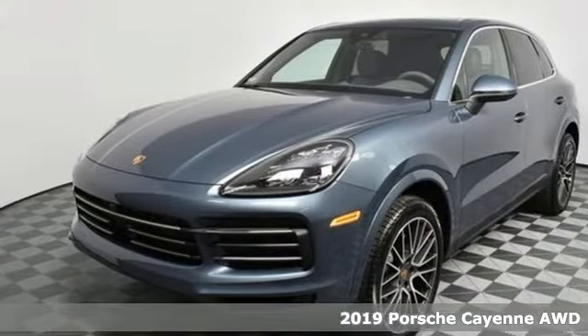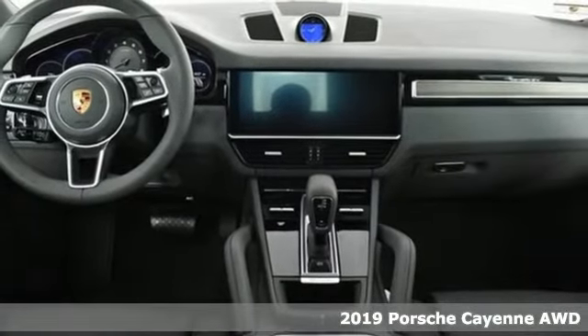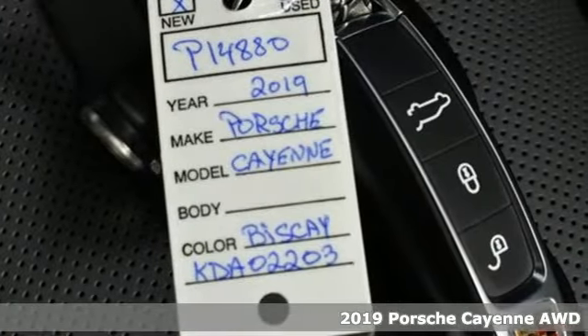Here's a new 2019 Porsche Cayenne. With sporting credibility only a Porsche can offer, the Cayenne exudes enthusiasm for life and the road.